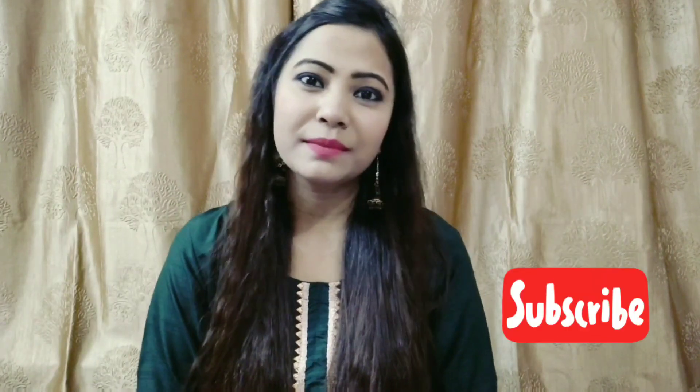So guys, this video is going to be very interesting because today I am going to take a look at a Meesho haul, and I was very happy to share it with you. Sorry guys, I am posting after a long time because I was not able to shoot my videos due to my health issues and tragedies, so I was mentally disturbed.